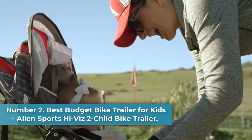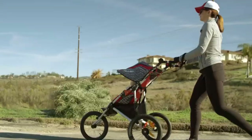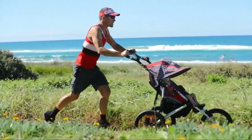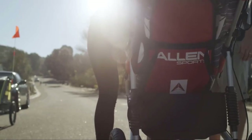Number 2. Best Budget Bike Trailer for Kids: Allen Sports High Vis 2 Child Bike Trailer. Bike trailers can be expensive, especially if you're looking for a high-quality piece of equipment that you can use for years. But there are still affordable options out there. Our pick for Best Budget Bike Trailer for Kids is the Allen Sports High Vis 2 Child Bike Trailer.